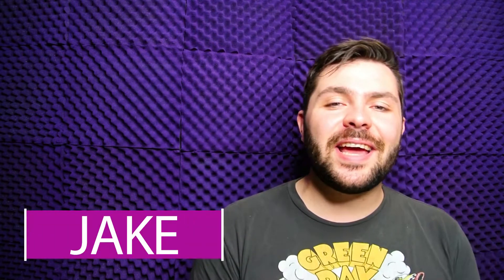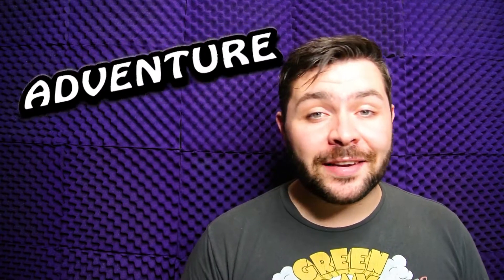Hello everyone and welcome to another Smart Arts Weekly Challenge video. My name is Jake and today I'll be doing the final challenge prompt for this month, that word being 'adventure.' I am always down for an epic adventure, so let's go.